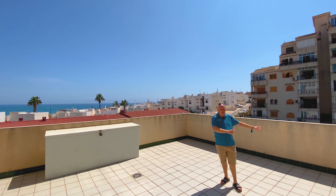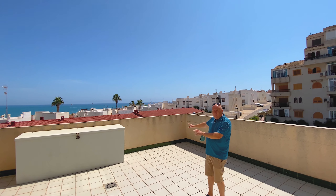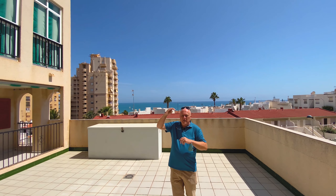Can you imagine over here a few nice plants? A little barbecue over there. Maybe something to have shade in the summer.